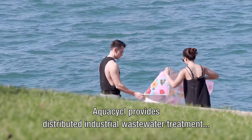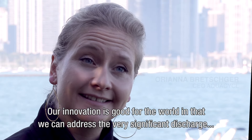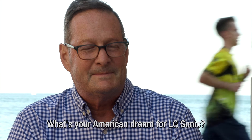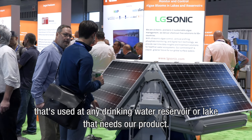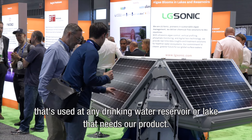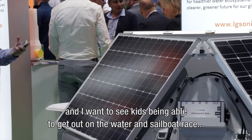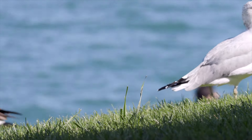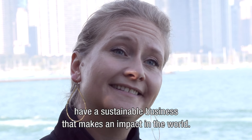AquaCycle provides distributed industrial wastewater treatment, which is energy neutral and carbon neutral. Our innovation is good for the world in that we can address the very significant discharge coming from industrial clients in a carbon neutral way. What's your American dream for LG Sonic? I want to make it a product that's used at any drinking water reservoir or lake that needs it. My hobby is sailboat racing and I want to see kids being able to get out in the water and sailboat race rather than be limited to being on shore.